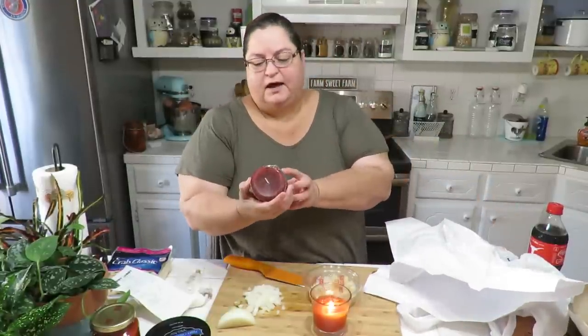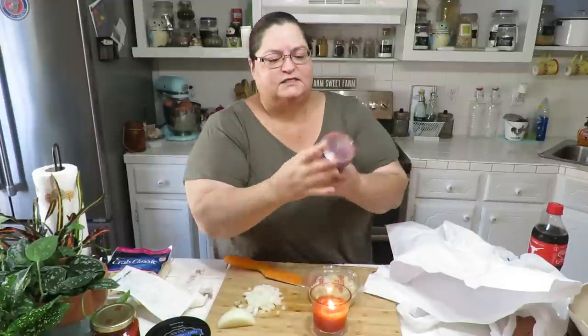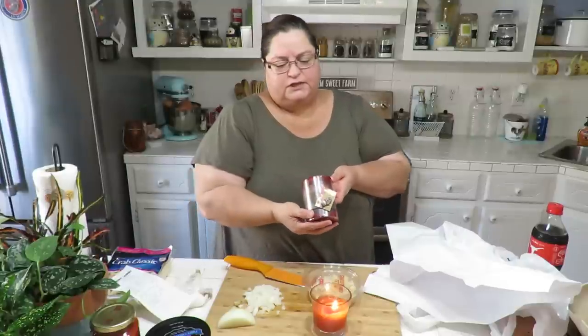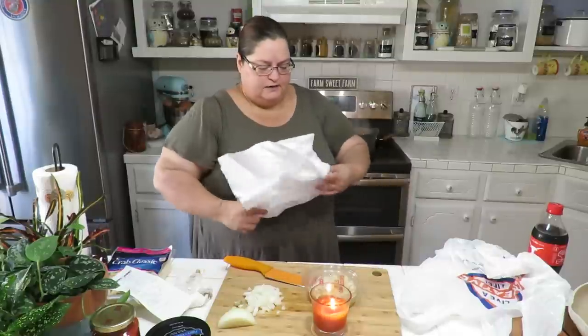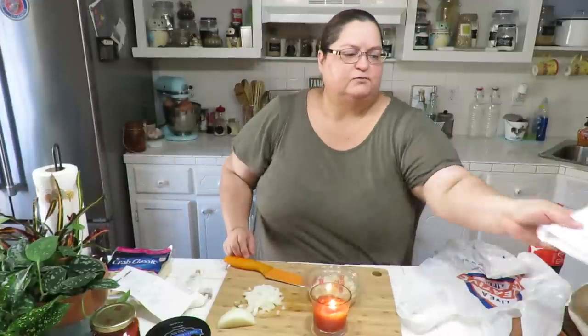I also bought a candle — it's crab apple cider scent, and I love the colors because they can carry into Christmas. I already have the taller version on my mantle, so I got the shorter one. Originally $7.99, I got it for four dollars. I like to save the wrapping paper they use on my stuff because it's great for protecting the table when I'm painting items.